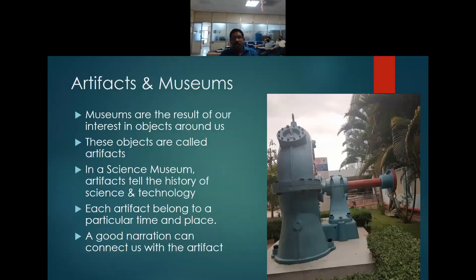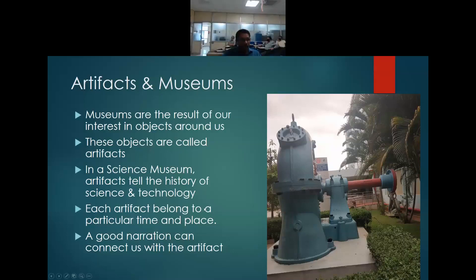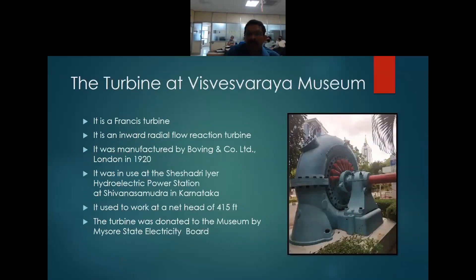Now let us look into the object — the Francis Turbine — which is displayed in front of the museum. It is almost three meters in diameter, a huge turbine. Our label says it is a Francis Turbine — an inward radial flow reaction turbine. It was manufactured by Boving & Co Ltd, London in 1920, making it almost 100 years old. It was in use at the Sheshadriya hydroelectric power station at Shivanasandham in Karnataka, working at a net head of 415 feet. The turbine was donated to the museum by the Mysore State Electricity Board.